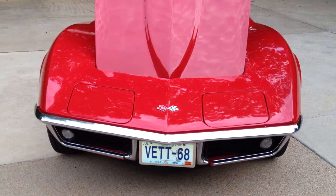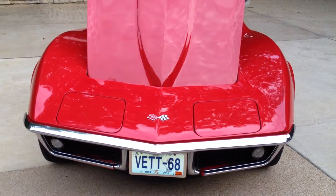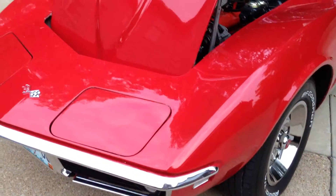For sale is my 1968 — July 23rd, 1968 — Corvette Convertible. It is a numbers matching beauty.